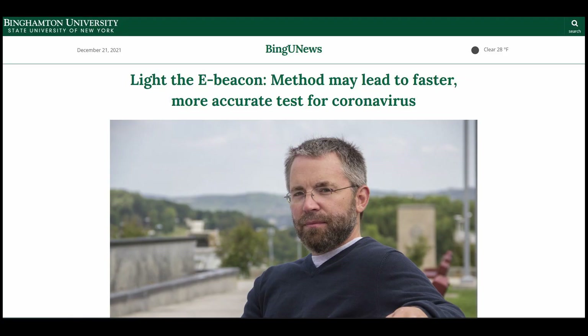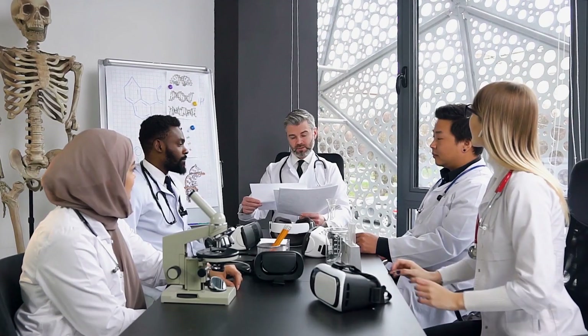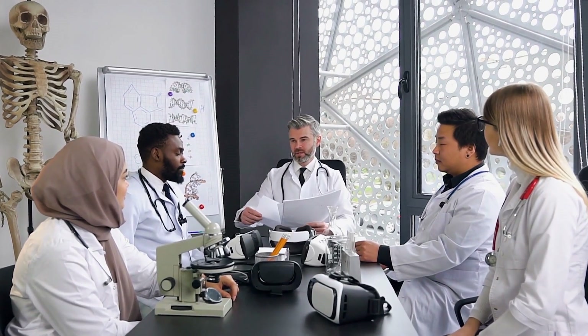At Binghamton University, scientists are working on a possible game-changer they dubbed eBeacon. Published in the journal ChemBiochem, the team designed this method to cut down the waiting time for molecular testing — an integral part of RT-PCR — without compromising accurate results for speed.